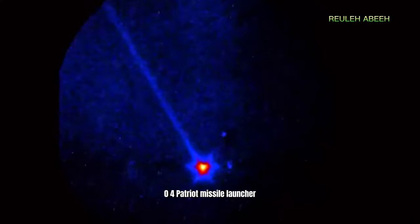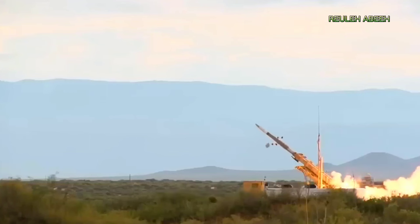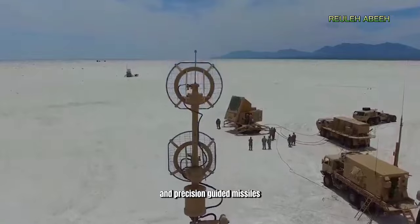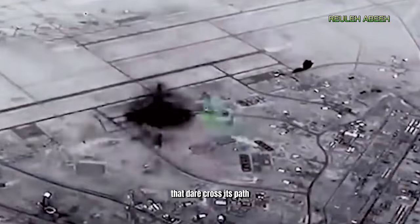Standing tall and proud, the MIM-104 Patriot missile launcher is a true marvel of engineering. With its cutting-edge radar system and precision-guided missiles, this bad boy is ready to take down any aerial threat that dares cross its path.